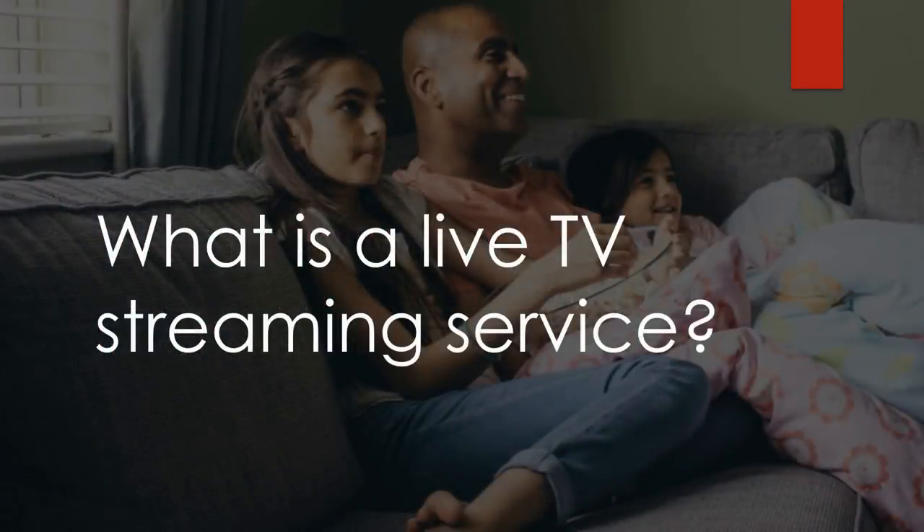What is a live TV streaming service? They are basically services that take cable channels and stream them online. Why would you want it streamed online when you can get it through cable or satellite? A couple reasons: it is often cheaper than a traditional cable package, there are no contracts, no long-term agreements, no credit checks, and none of the little fees like HD technology fees, regional broadcast fees, or regional sports fees.